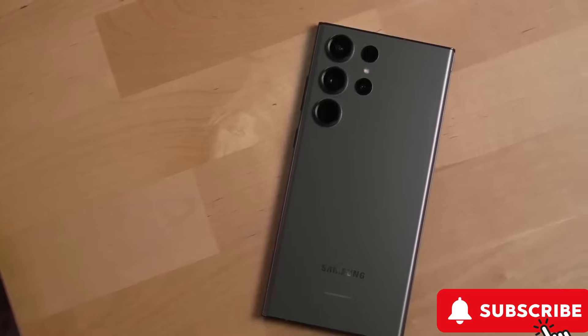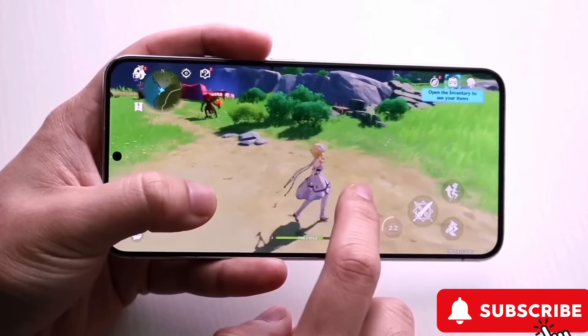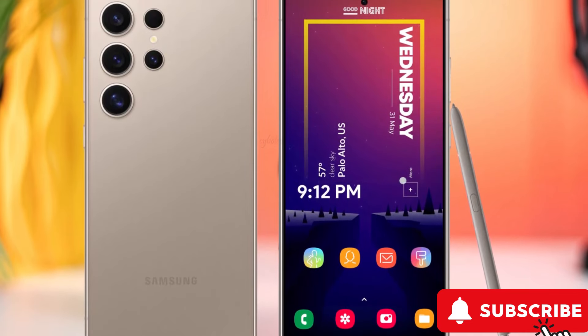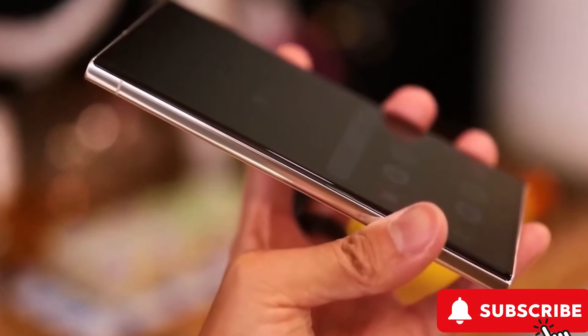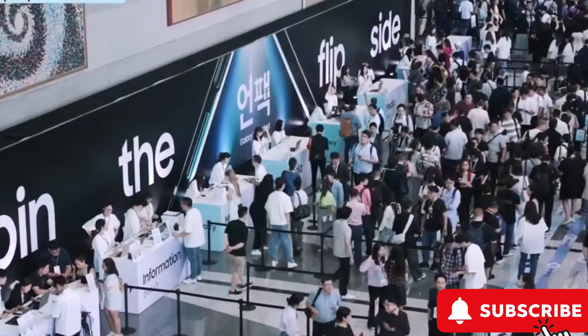The S24 series isn't just about speed. It also boasts Samsung's latest M13 OLED technology and some impressive camera upgrades. Prices are expected to range from $850 to $1,250, depending on the model, making them a tempting upgrade and a great choice for new users. Don't miss out — hit that subscribe button for more updates and let's see what Samsung has in store for us.